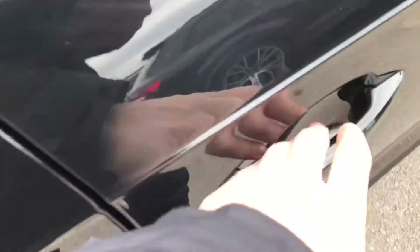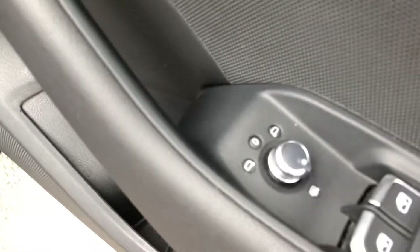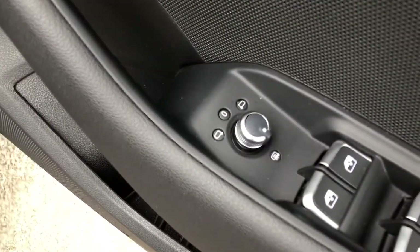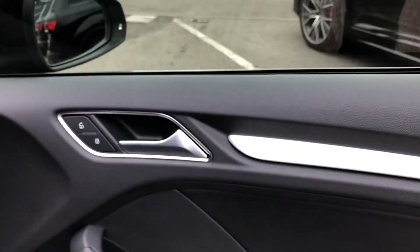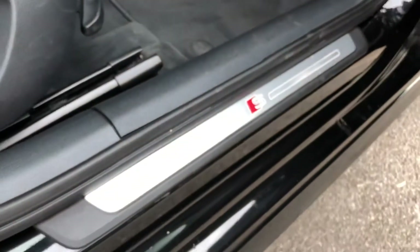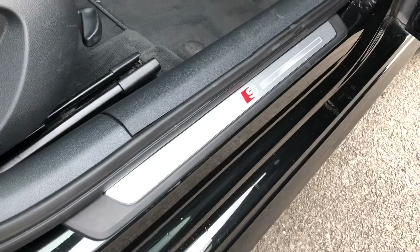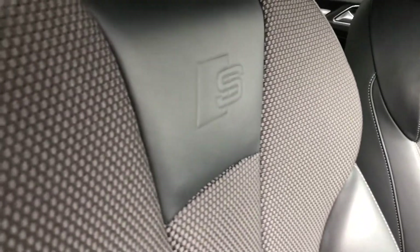Moving into the front, you can see we have a small dial on the door which is used to electronically adjust the wing mirrors. We get some nice contrasting silver trim and door handles, and some more S-Line branding badges on the door sills, as well as on the two front sport seats which are nicely embossed with the S-Line logo.